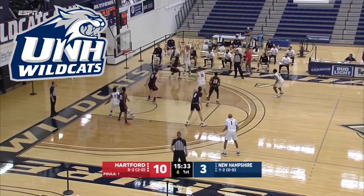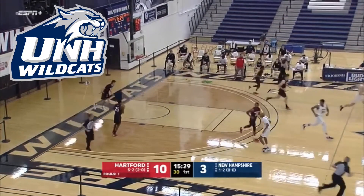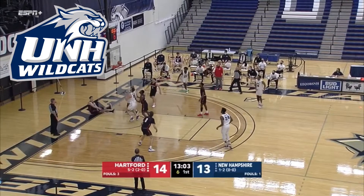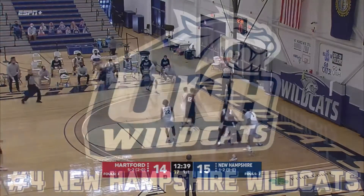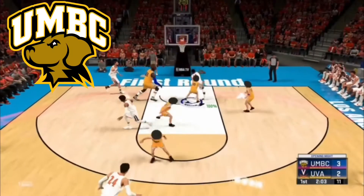At number four I got the New Hampshire Wildcats. I love this logo — the blue and gray go super well together and I think the wildcat looks really fierce. The only reason I didn't have it higher is probably just because 'Wildcats' is such a common name and not very original, but the logo still looks super cool.